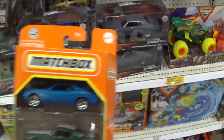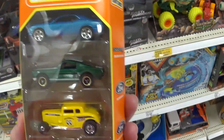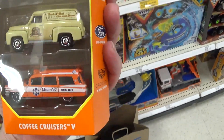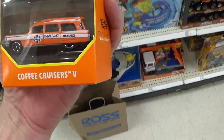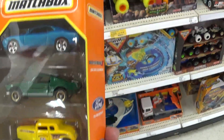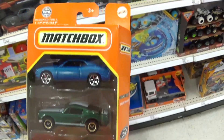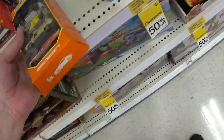I do like this blue car — it's nice. Mustangs are okay. I might actually buy this five pack — the coffee cruisers five pack. I think I might have already bought this, but I'm gonna buy it again just to make sure. I don't think I have this one, so I'll put it with the rest of the cars I'm buying.